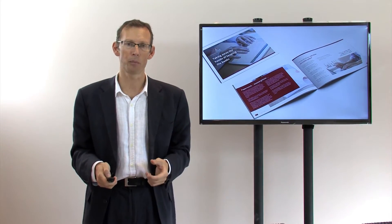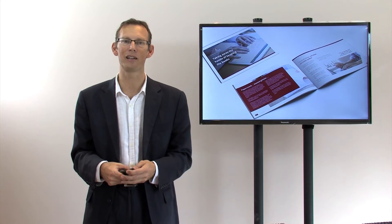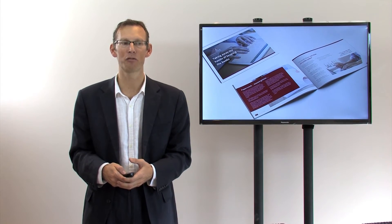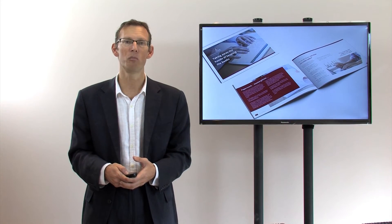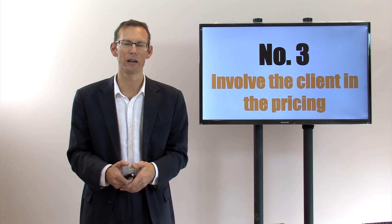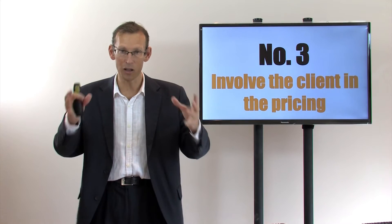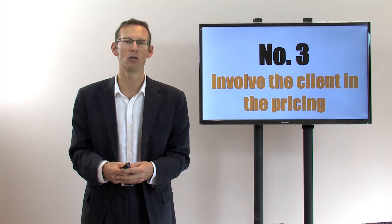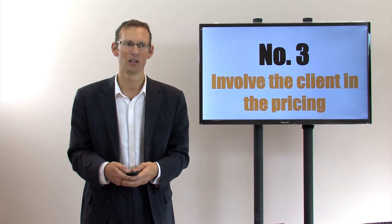That's step two. Step three in the process — once you've done that, the client's ready to buy from you. You've built up so much value they're desperate to get what you've got to offer. Step three is the last part of the process: you have to agree on the price. You must involve the client in the pricing process. When they get to choose the package, the elements, the exact service they want — when they get to choose the price — you'll find that you'll get many more conversions, many more clients saying yes, and at higher prices.